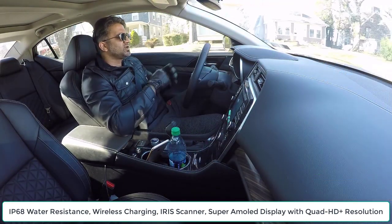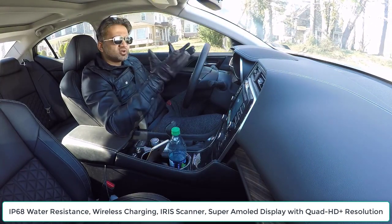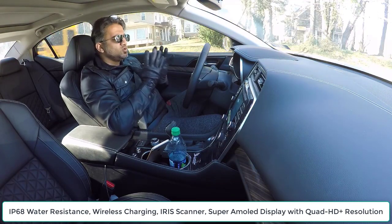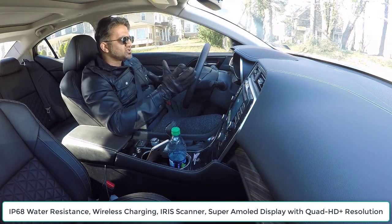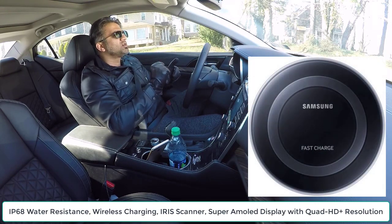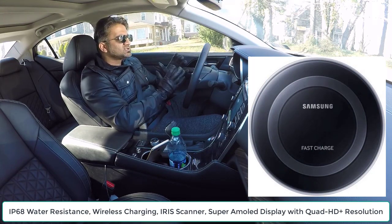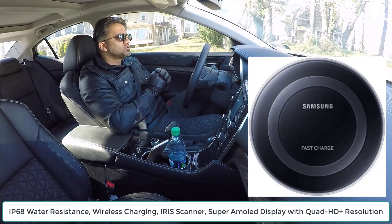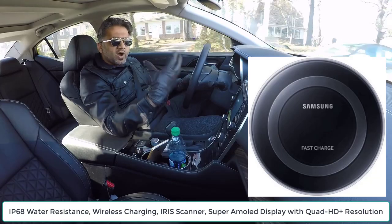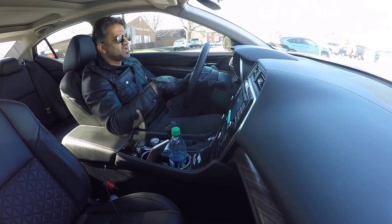Of course, we have wireless charging. The Samsung phones do come with extra options as far as the battery is concerned. Not only do you get wireless charging, you get fast wireless charging if you buy the adapter — the wireless pad that says 'fast charge' on it. You can get the regular one, which is cheaper but will charge your phone wirelessly slower, or you can get the fast charging option with the fast wireless charging pad, which is slightly more expensive.